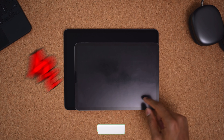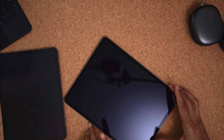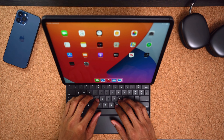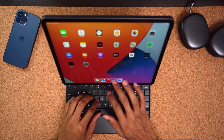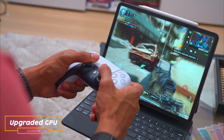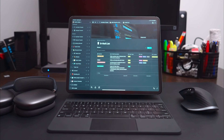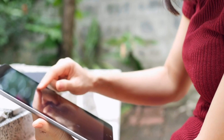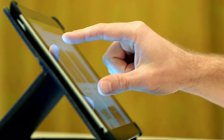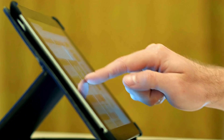Lastly, at number one on our list, we have the Apple iPad Pro 12.9, released in 2023. It is a powerful and innovative tablet that takes productivity and creativity to new heights. At the core of its performance lies the blazing-fast A15 Bionic chip, delivering unrivaled speed and efficiency, enabling smooth multitasking and seamless app experiences. The stunning Liquid Retina XDR display, with a 12.9-inch promotion panel, offers true-to-life colors and an adaptive 120Hz refresh rate, ensuring fluid visuals for both work and entertainment.